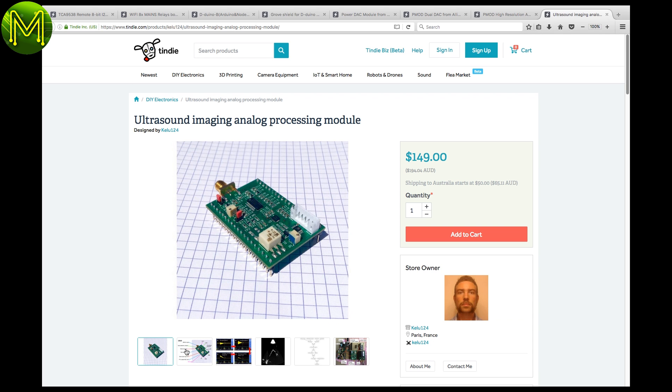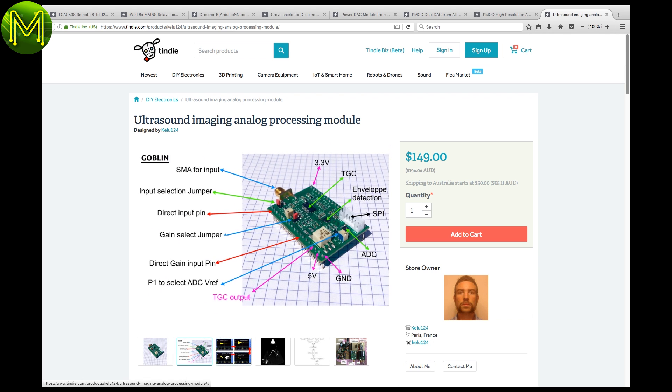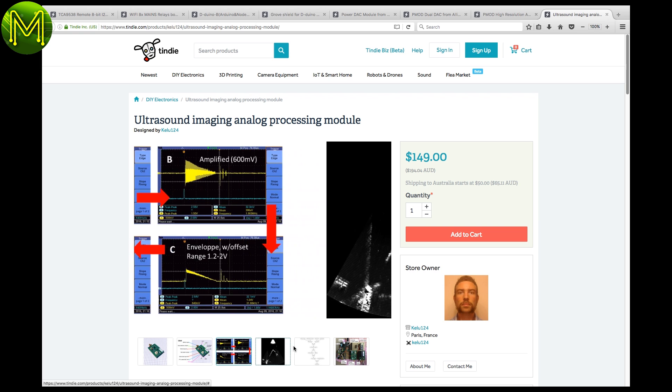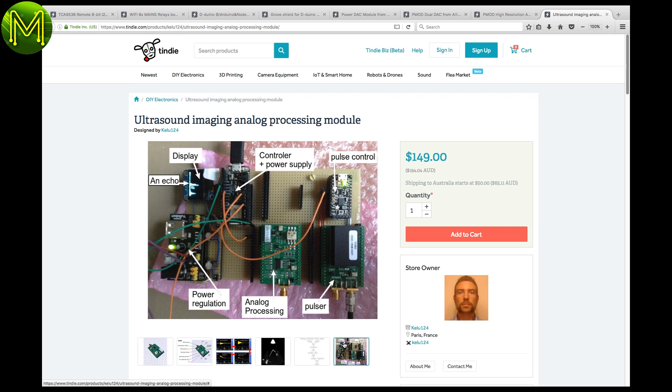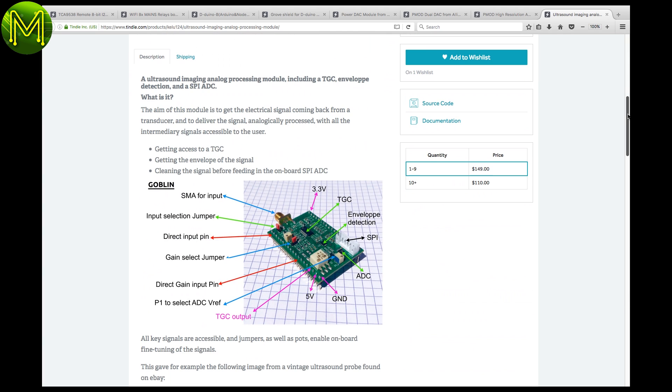Then we have this cool ultrasound imaging processing module. Pretty expensive, but if you want to get into ultrasound, this might be the thing. You will, of course, need a whole bunch of extra stuff to get it going, but there it is.